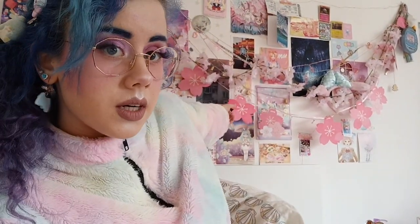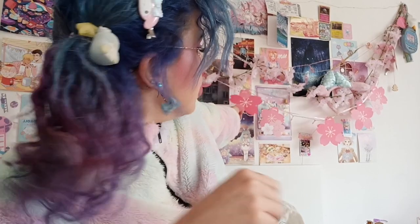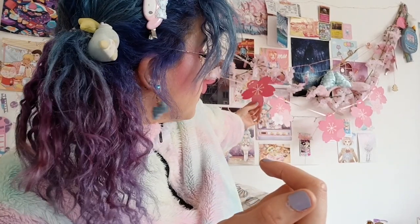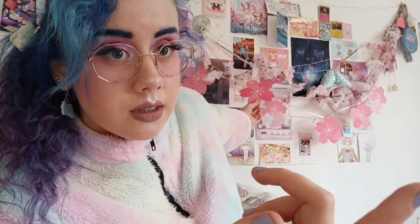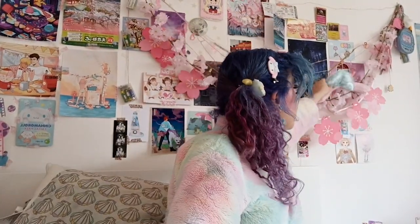The cherry blossom decor in the back is from Daiso, actually, which is a 100-yen store that's really popular. They also have it in the US and some other parts of Asia. Since it's a 100-yen store, that was 100 yen — so like 75 cents. That's amazing.